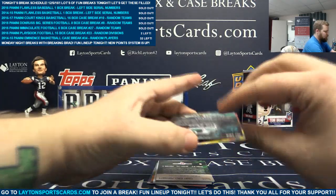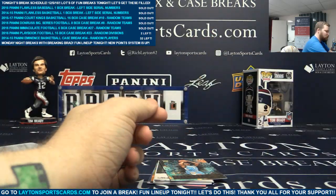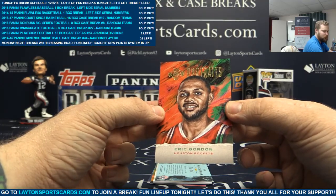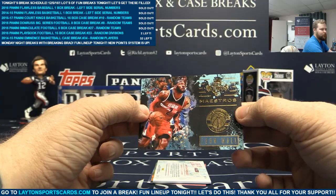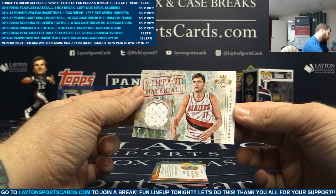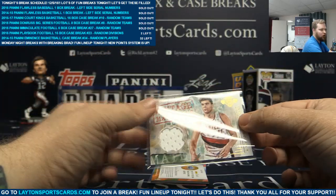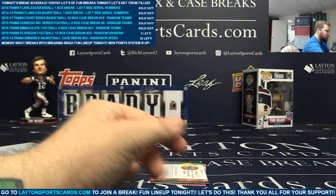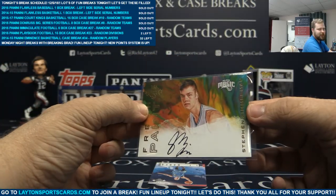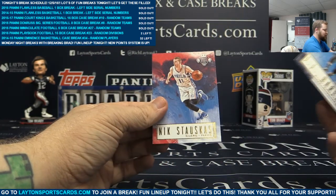Then we have Ben Simmons insert for the Sixers - rookie two. Chris Dunn insert, not numbered. To 175 - portraits of Eric Gordon. Maestro's insert of John Wall. To 149 - Vintage Material Jersey Card - Arvydas Sabonis for the Blazers. And for the Magic - rookie auto not numbered - Steven Zimmerman. There you go, O-Town. Congrats on that - Steven Zimmerman, rookie auto for the Orlando Magic. On the back is JJ Barea and Nick Stauskas. And that's it, guys.